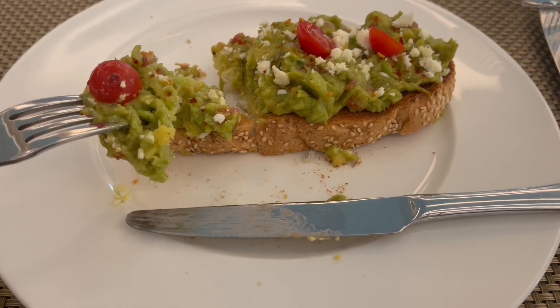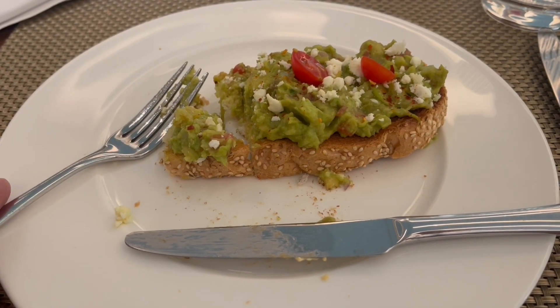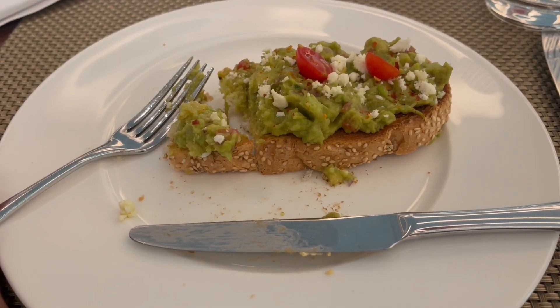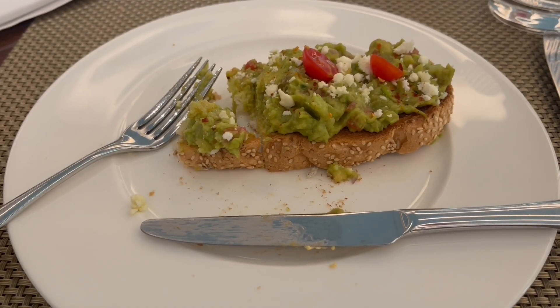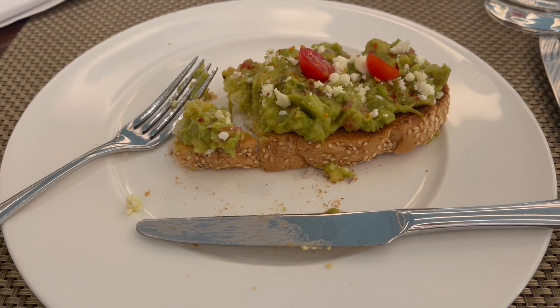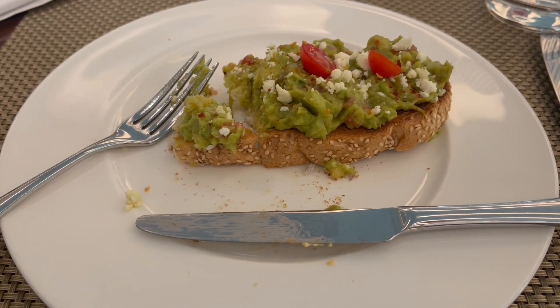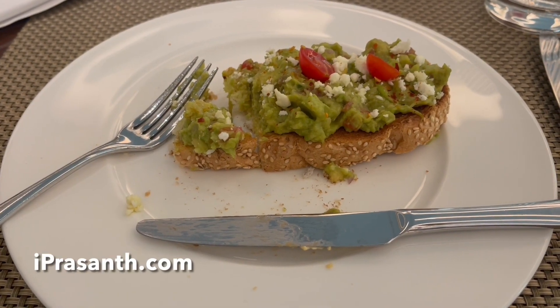So let's taste it. That's pretty amazing. The toast gives it that crunchiness, the avocado is nice and buttery, feta gives it that saltiness, and the tomato gives it that fruity and tangy flavor. It goes really well with some coffee. Quite nice.